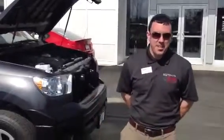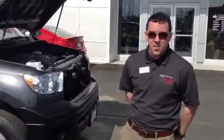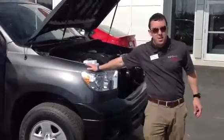Hey Mark, this is Alex, your internet sales guy for 802 Toyota Scion. What I'd like to show you today is the 2013 Tundra Grade.